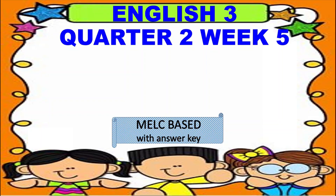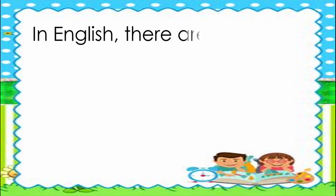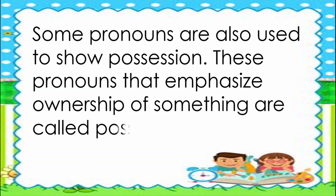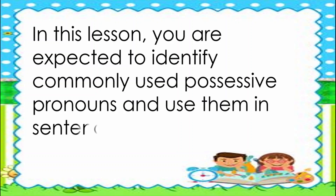Hello, kids! Our subject for today is English 3, Quarter 2, and we are now on Week 5. Our topic is about possessive pronouns. Are you ready now? In English, there are words that are used to replace nouns — these are called pronouns. Some pronouns are also used to show possession. These pronouns that emphasize ownership of something are called possessive pronouns. In this lesson, you are expected to identify commonly used possessive pronouns and use them in sentences.